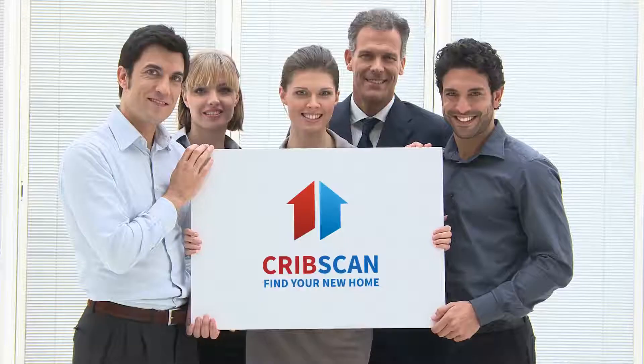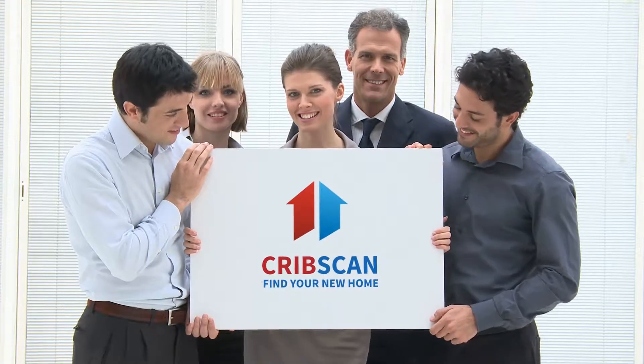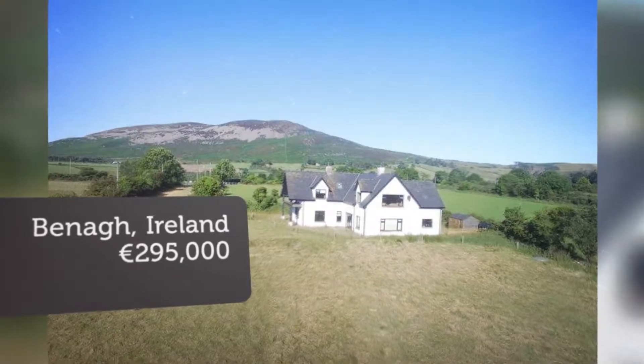We are pleased to offer for sale this property in Bynaby. It offers the discerning buyer a fantastic opportunity to acquire a large family home in a wonderful location at a very reasonable price.